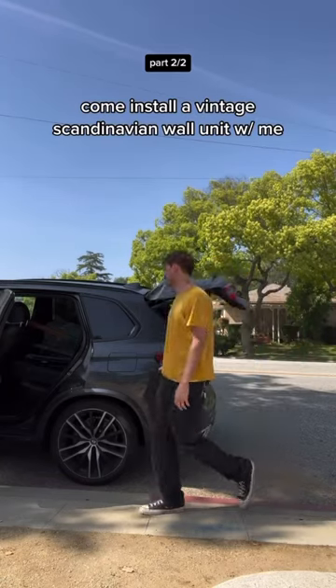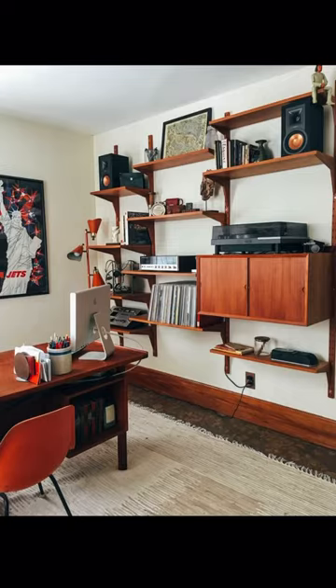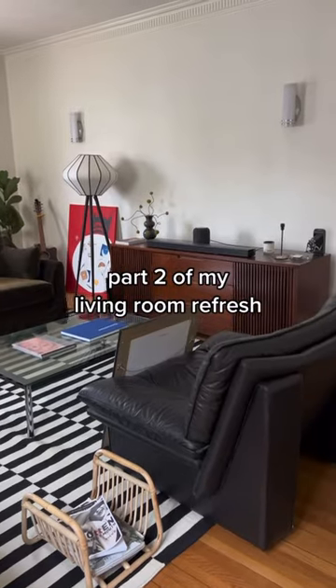Yesterday I picked up a beautiful vintage Scandinavian wall unit from a Facebook Marketplace seller. After being inspired by some photos I found on the web, this is part two of my living room refresh.